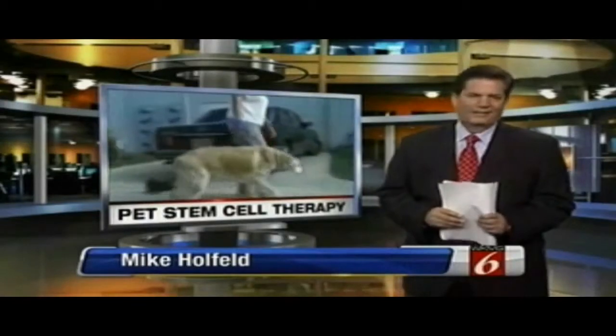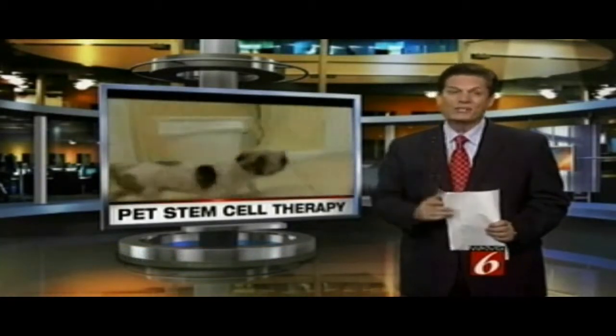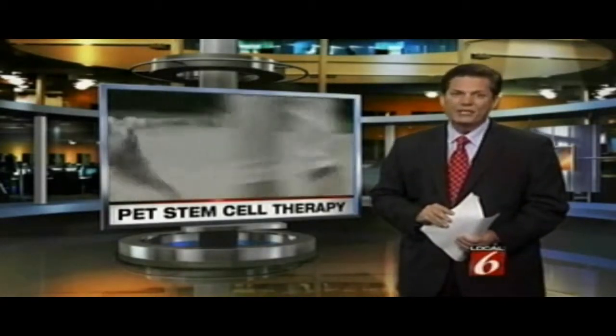The number one question is how long will the results last. The first documented cases in the United States are still going strong three years later. Pet insurance will cover up to 80% of the cost. The big thing to remember is that your pet's overall health is the key to the results.